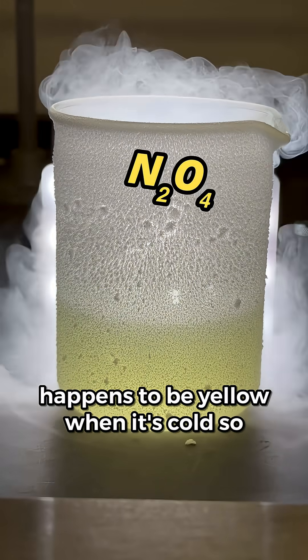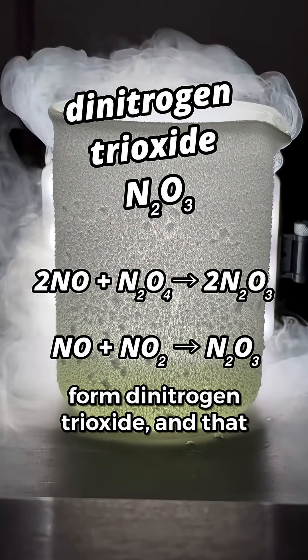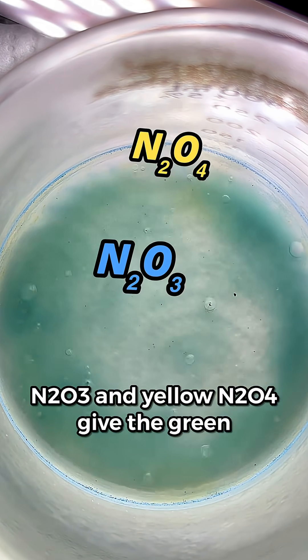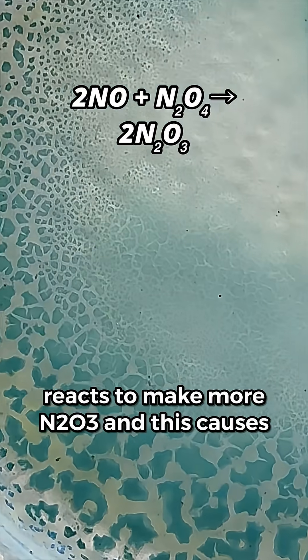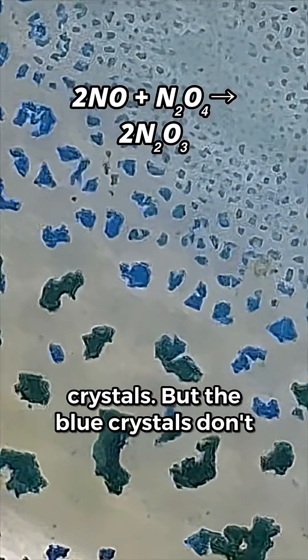Dinitrogen tetroxide happens to be yellow when it's cold, so that's where the yellow color is coming from. As the liquid nitrogen evaporates, these compounds react to form dinitrogen trioxide, N2O3, and that happens to be blue. Together, the blue N2O3 and yellow N2O4 give the green slush. On further warming, the N2O4 reacts to make more N2O3, causing the shift to those beautiful sky blue crystals.